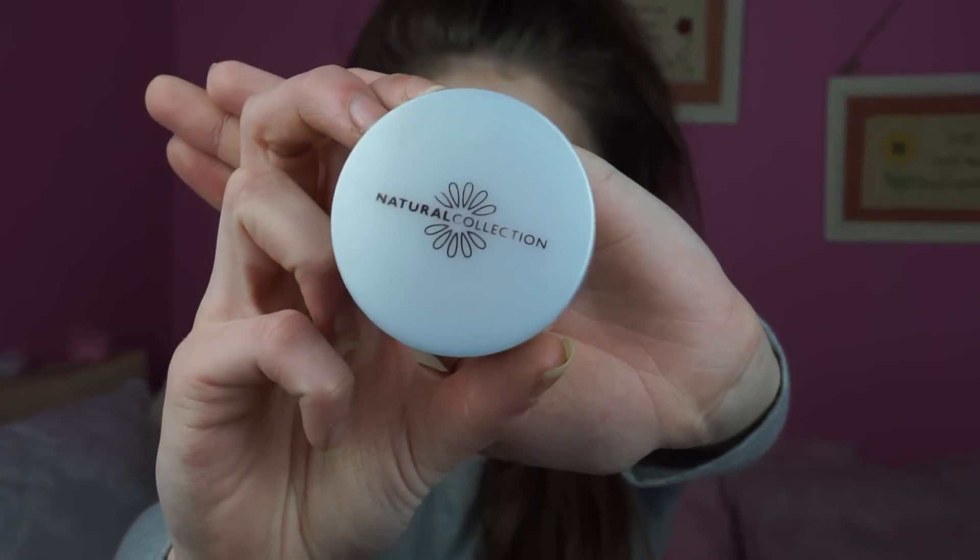Now that the darkness is covered up a bit and I'm looking a little bit more alive, I'm going to go in with the Natural Collection Loose Powder in the lightest shade and set my concealer with the tiniest amount just so it doesn't pick up on me. I'm going to use the Real Techniques duo fiber face brush for that.